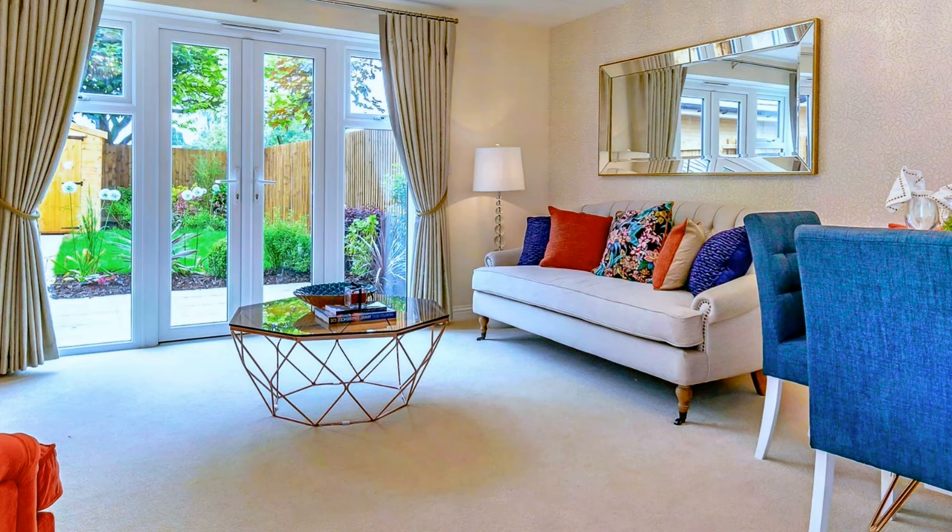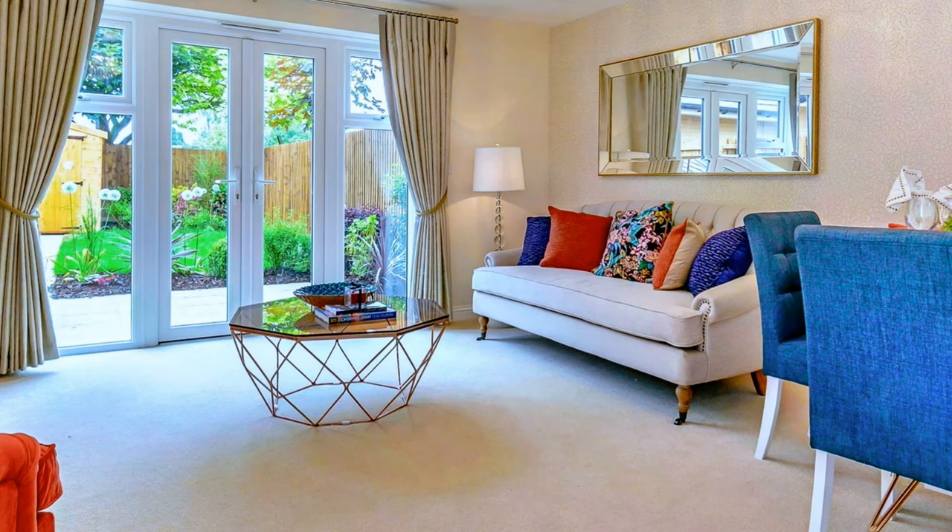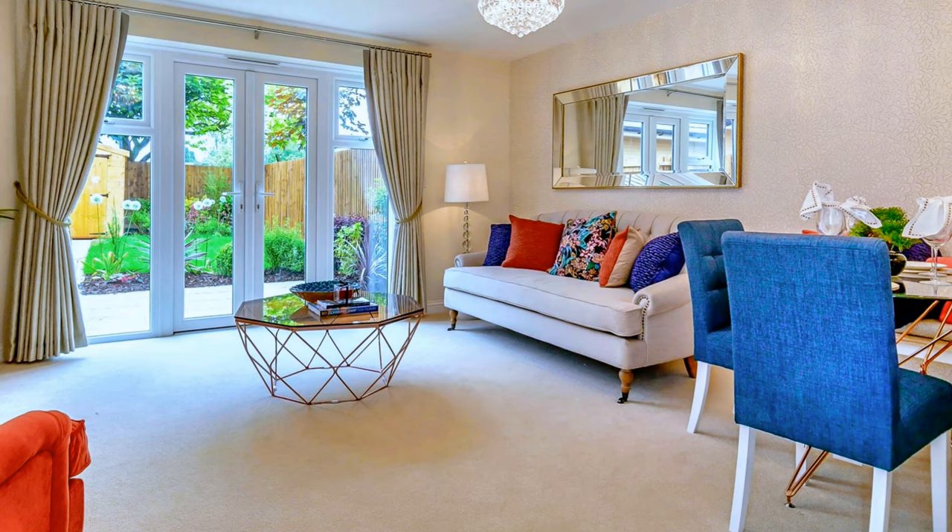Another beautiful example to break the monotony of a neutral background is this living space in a neutral bone white color palette with blue and orange color accents — including the decorative pillows and blue dining room chairs.